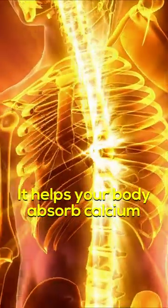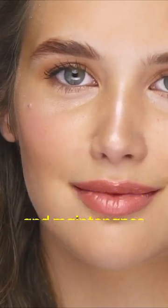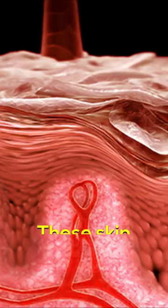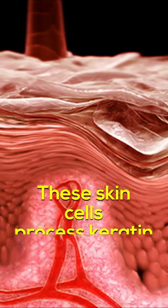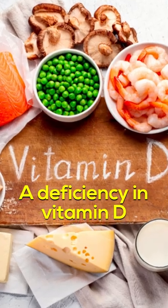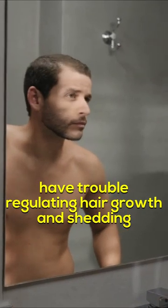Vitamin D. It helps your body absorb calcium, which is necessary for the average growth and maintenance of healthy hair. Vitamin D is metabolized in the skin by keratinocytes. These skin cells process keratin, a protein in the hair, nails, and skin. A deficiency in vitamin D will make the keratinocytes and hair follicles have trouble regulating hair growth and shedding.